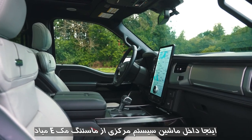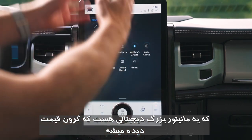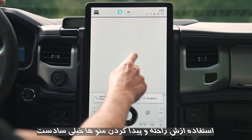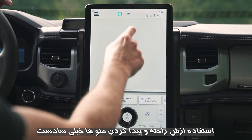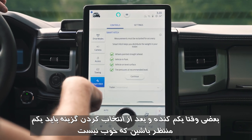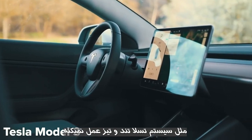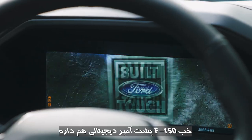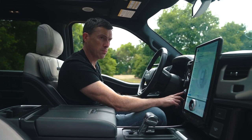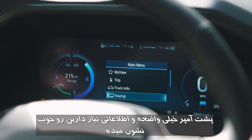Inside, the Lightning gets the infotainment system from the Ford Mustang Mach-E — a nice big digital screen which looks posh, though it doesn't feel quite as posh inside as a Dodge Ram Laramie Longhorn. The menus are pretty easy to figure out, but it is a little bit sluggish at times — you press a button and have to wait for it to respond. It's not quite as rapid as the infotainment system in a Tesla. The digital driver's display is pretty clear and gives you all the information you need.